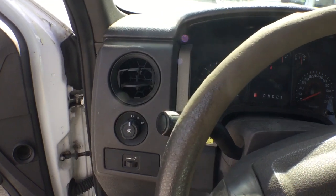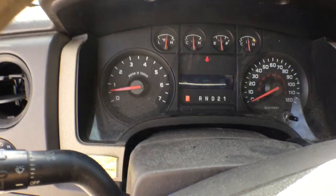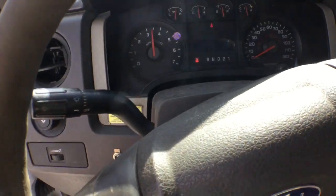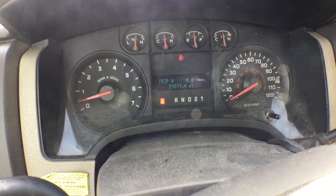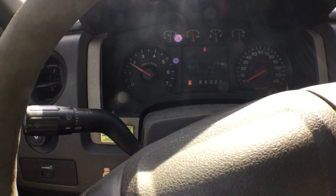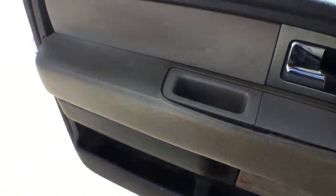The good thing about this particular truck is that it's a V8 — the Triton engines have a good reputation. The motor sounds good. It's got 59,511 miles, which is low for a 2010. It also has the owner's manual inside the glove box.